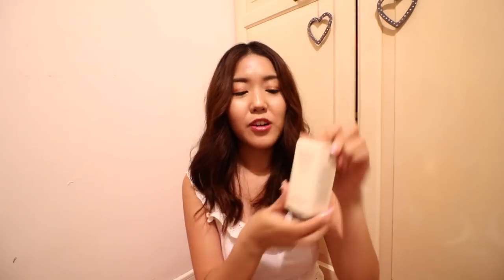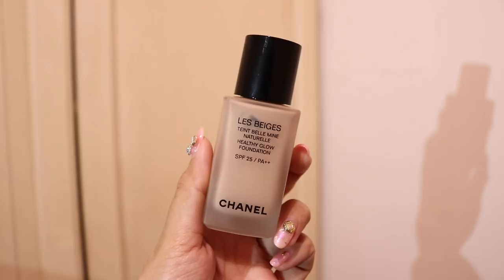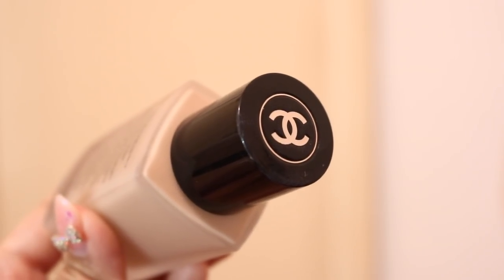The next foundation is from Chanel, and it looks like a really small bottle, but it actually has the same 30ml as all the others. It comes in a frosted glass bottle with a black cap featuring the Chanel logo, and it's beige in color. I feel like this is the lightest shade, and it's the only one among the five foundations that doesn't have a yellow tone. I got it in shade number 30 — it has more of a pinkish tone, which I kind of like, because even though I have yellow skin, something like this helps cancel out the yellow tones. I'm really excited to try this.